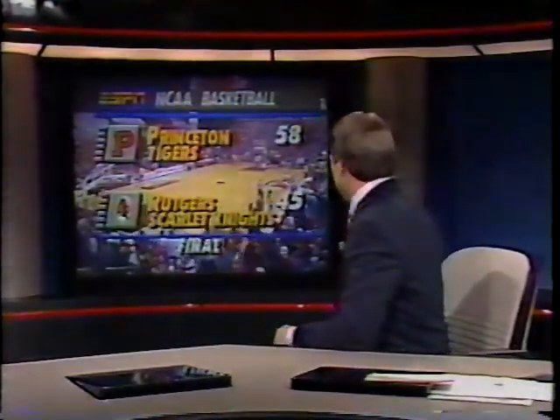Welcome back to the studio everybody. Princeton beats Rutgers 58 to 45 was the final score. Princeton moves to 7 and 0. Keep in mind, Pete Carrillo's team has yet to play a game at home, and the Tigers have now beaten Rutgers five out of the last six times they've played. Wednesday they play UNLV on ESPN. Right now let's head back to Piscataway and rejoin Mike Gorman.